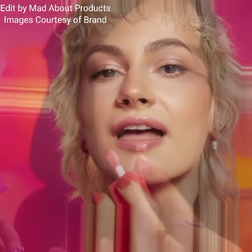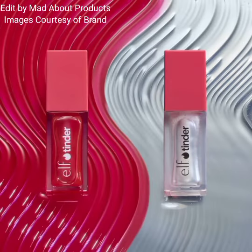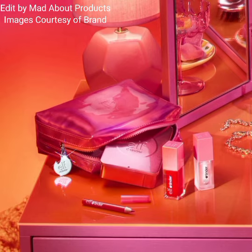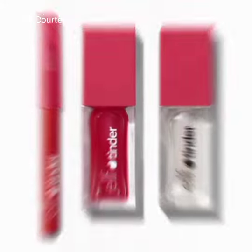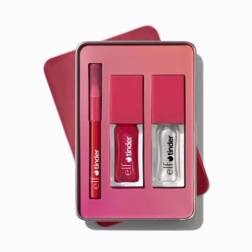The next product is the ELF x Tinder Box Lip Trio, priced at $18. It's a limited edition lip trio from the ELF x Tinder collection, featuring two hydrating lip oils and a lip liner for creating a defined, glossy, and red-hot lip look for date night.